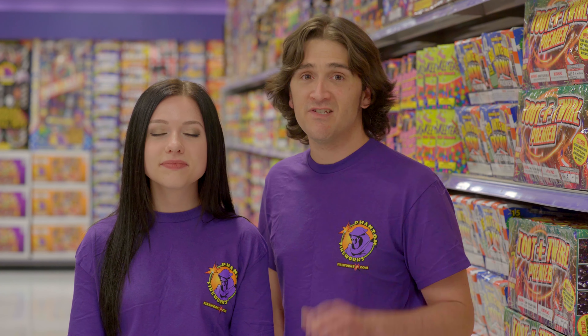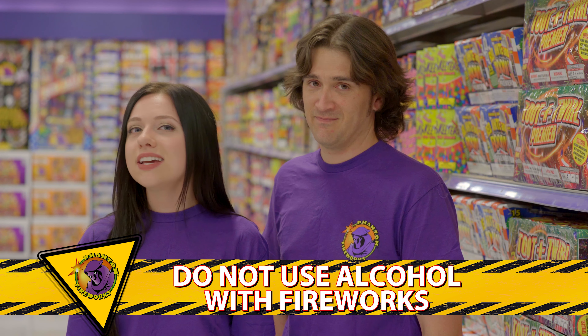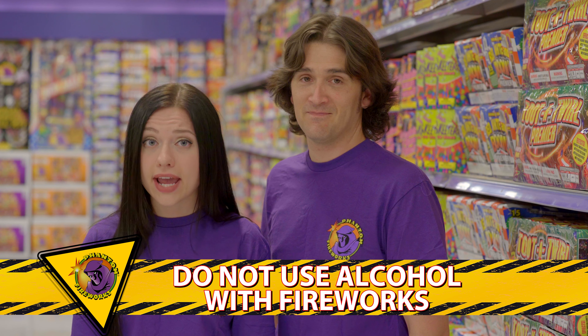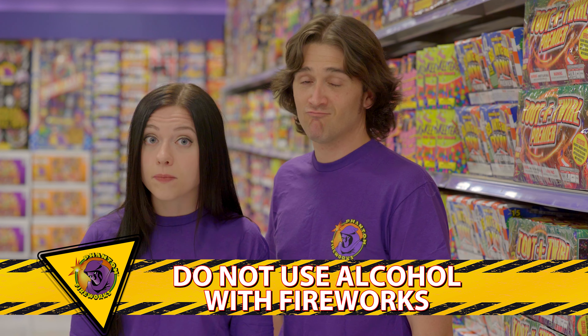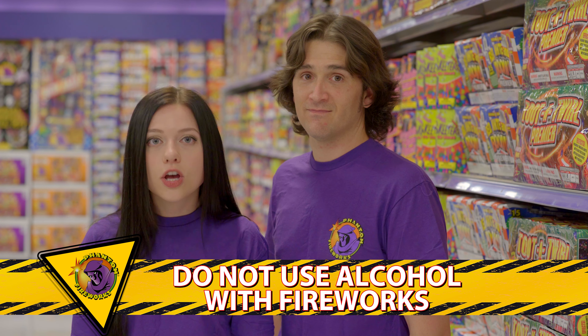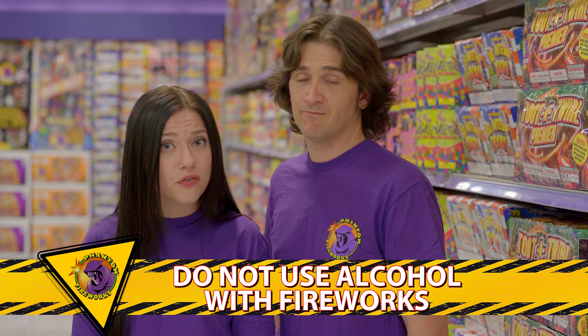Today's featured safety tip: do not use alcohol with fireworks. Please do not consume any alcohol or use any drug while lighting or handling fireworks. Fireworks must only be used by individuals who act in a sober and responsible manner. If you are impaired in any way when you use consumer fireworks, you increase the possibility of misuse and consequent injury to yourself and others.